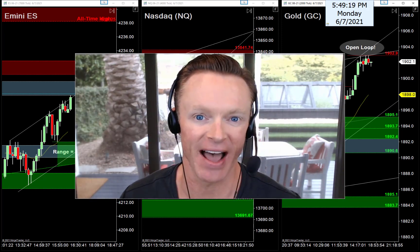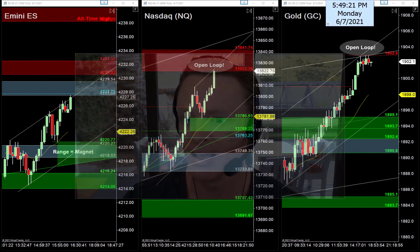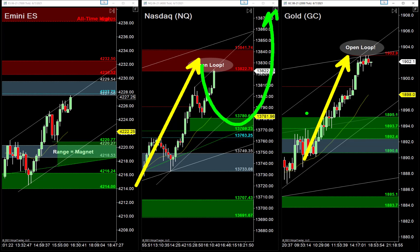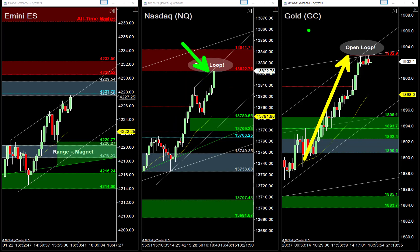Enough of the intro — we lost power here in the office for a couple hours this afternoon so I'm playing catch up, but I saved the best for last. Charts are all ready to go. Everything is bullish. Nasdaq and Gold have some big open loops moving — those are pretty easy, looking for continuations, buying pullbacks. I'm also anticipating possibly a bit of a short squeeze on both.